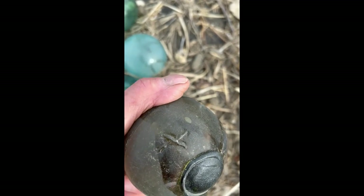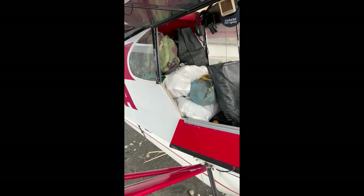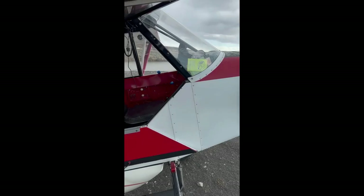X marks the spot right there. Well, here we are, ready to get going. We got a bunch in the belly pot and we did pretty good today. The weather's wanting to get us with hail, but it's all good — heading for home.